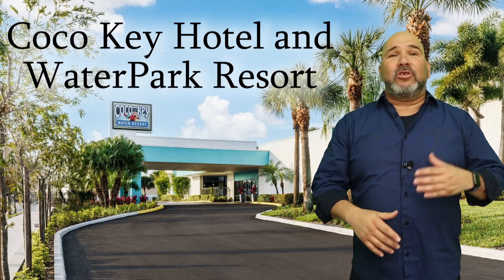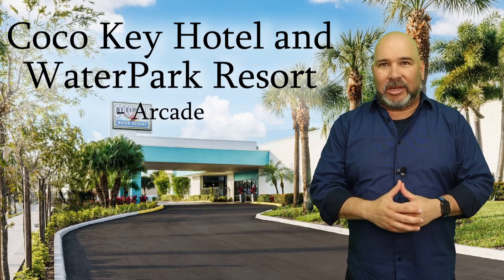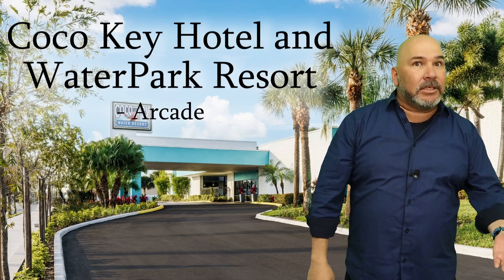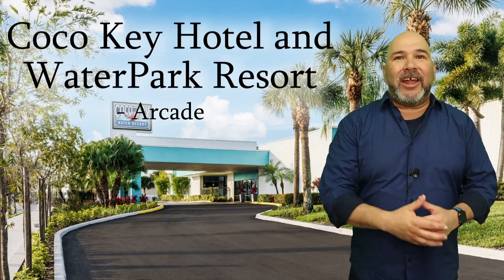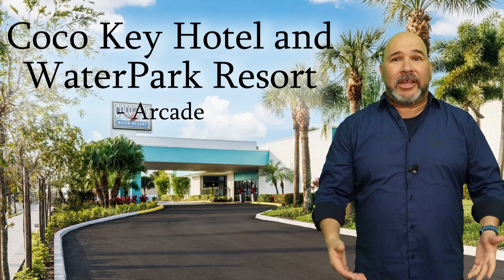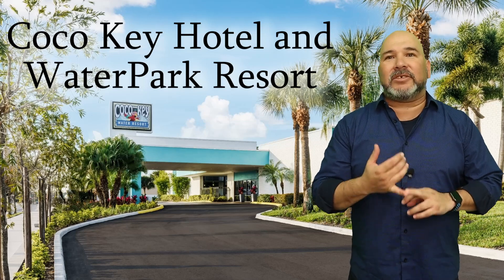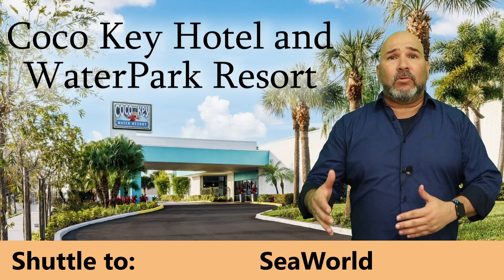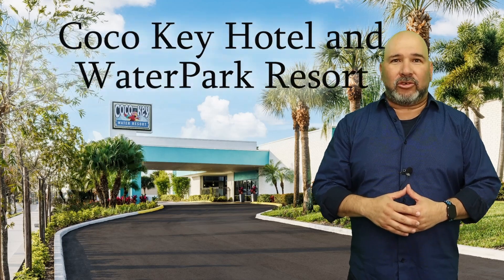Guests also have access to a huge 6,500-square-foot arcade located right inside Cocoa Key. This arcade has everything you might want — racing games, dancing games, air hockey, and pool games. Everyone in the family is sure to find something they enjoy. Honestly, Cocoa Key Hotel and Water Park Resort is a guest favorite, and we're not surprised. With shuttle access directly to Universal, SeaWorld, and Aquatica, plus a water park, Cocoa Key is a great place to stay during your Orlando vacation.